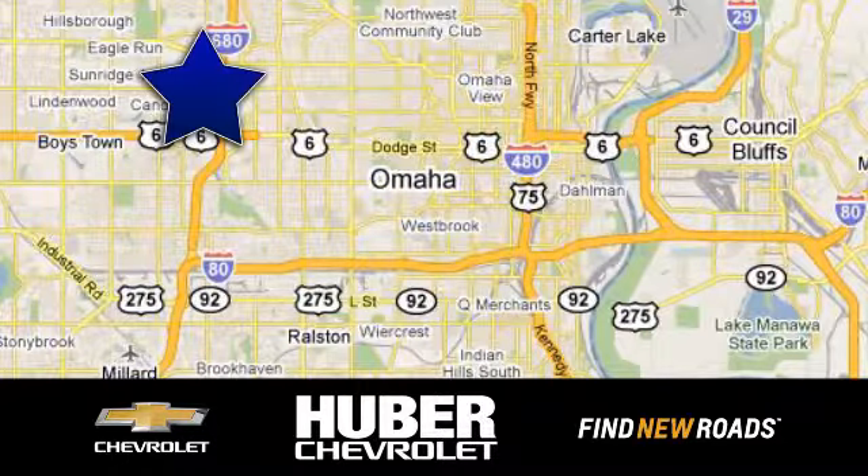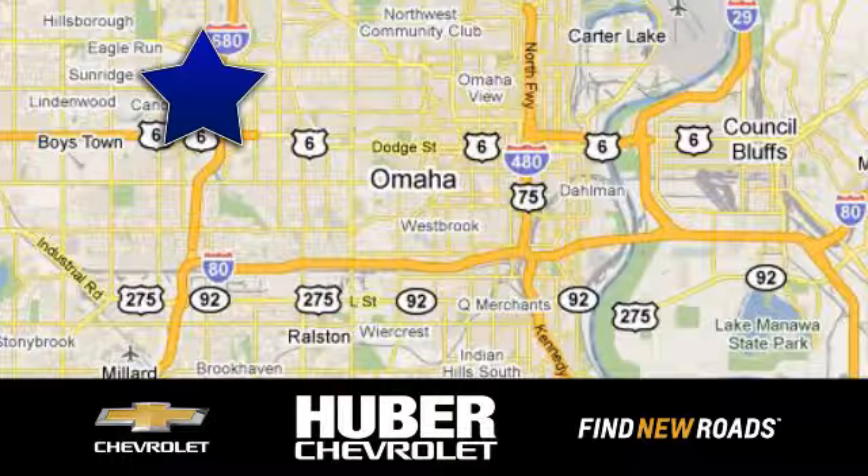Uber Chevrolet Cadillac. We're located on West Dodge Road in Omaha, Nebraska, on the northeast corner of 114th and East Dodge under the expressway.